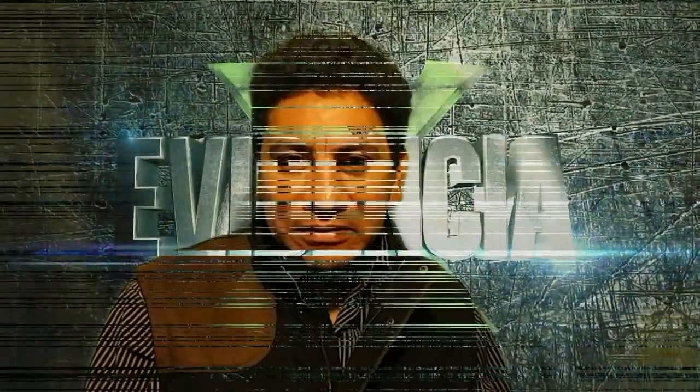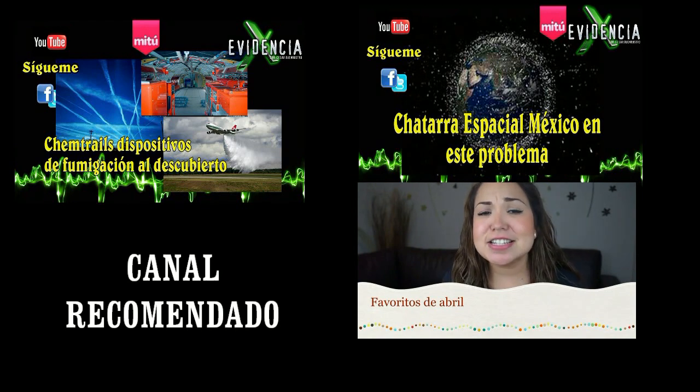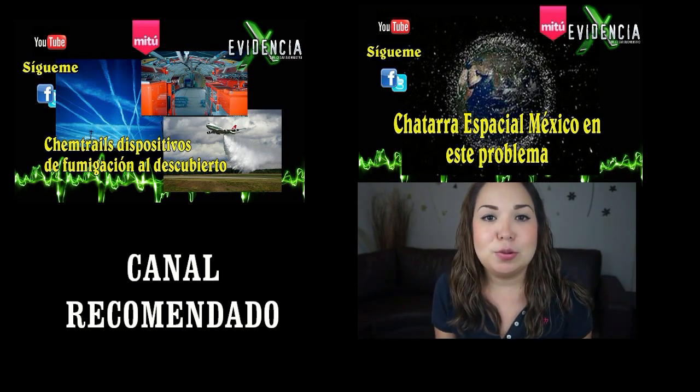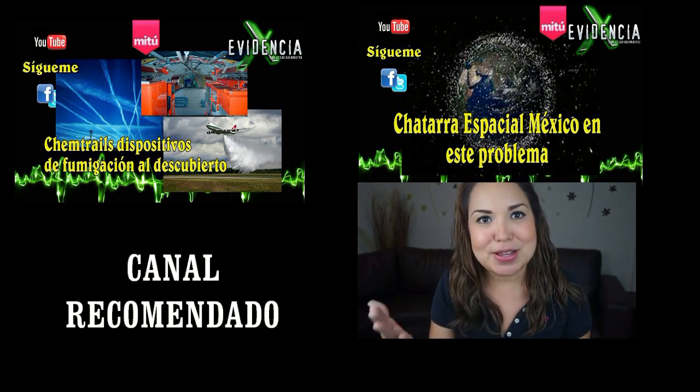Yo soy César Buenrostro y espero verte nuevamente aquí en Evidencia X. Si te gustó el video, dale like, compártelo y sobre todo suscríbete si no lo has hecho para ver videos como este y otros más que definitivamente serán de tu interés. Ahora te dejo con esta recomendación de esta chamaca de la comunidad de YouTube, que tiene algunas cosas muy simpáticas.